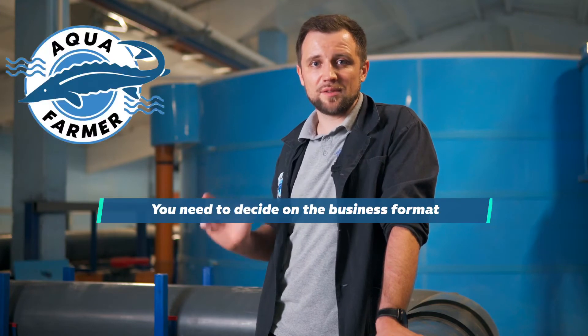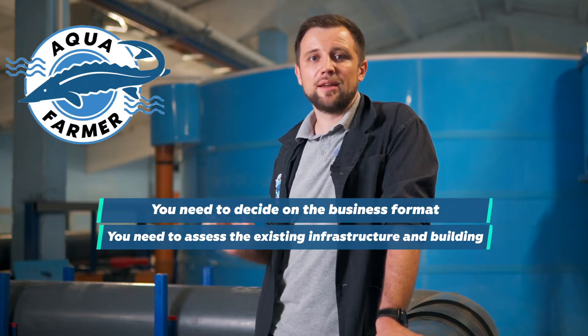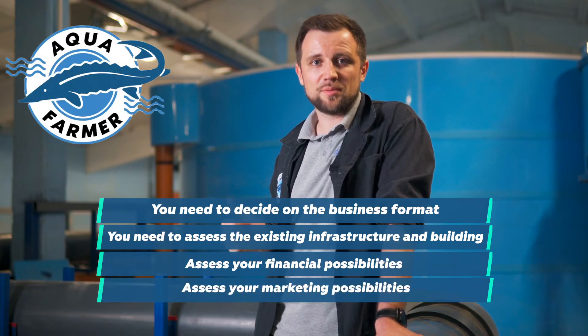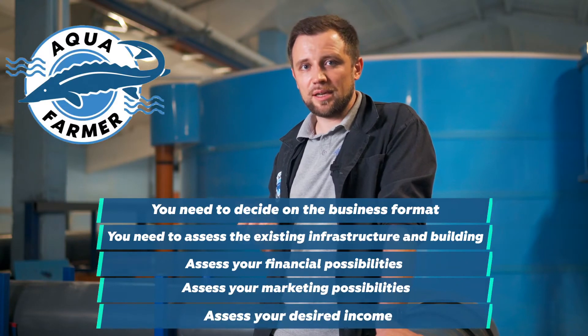These are probably the five basic principles — the pillars on which you form your understanding of the type of fish and farm capacity. Let's summarize again: first, what kind of business format you are planning — self-employment or large-scale business; second, assessment of your infrastructure and building; third, assessment of your financial capacity; fourth, assessment of your marketing and sales opportunities; fifth, assessment of your desired income. These five factors will give you the idea of what to choose.